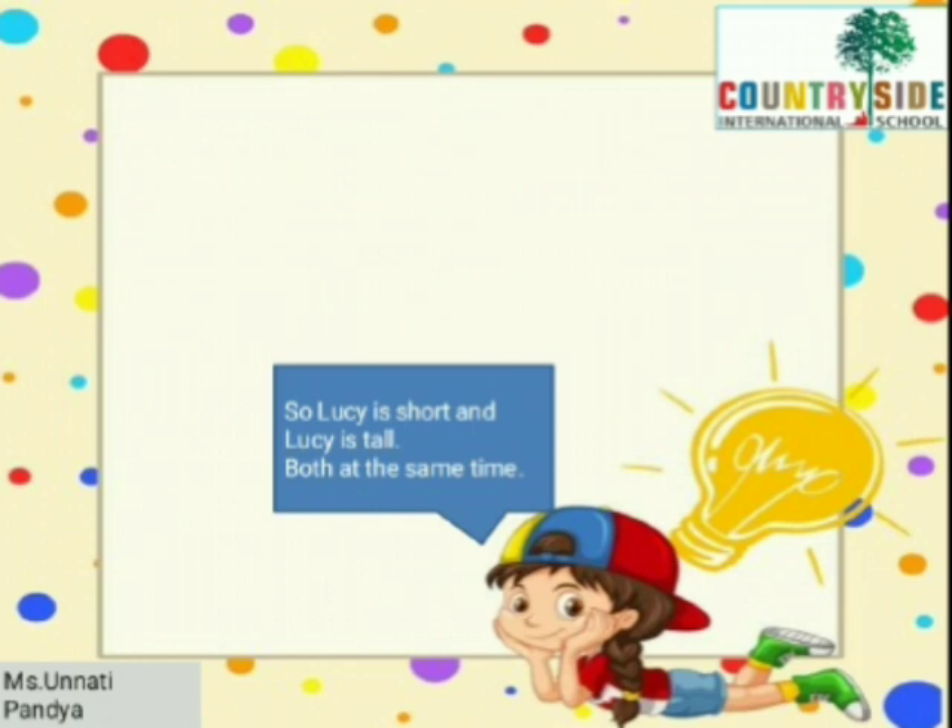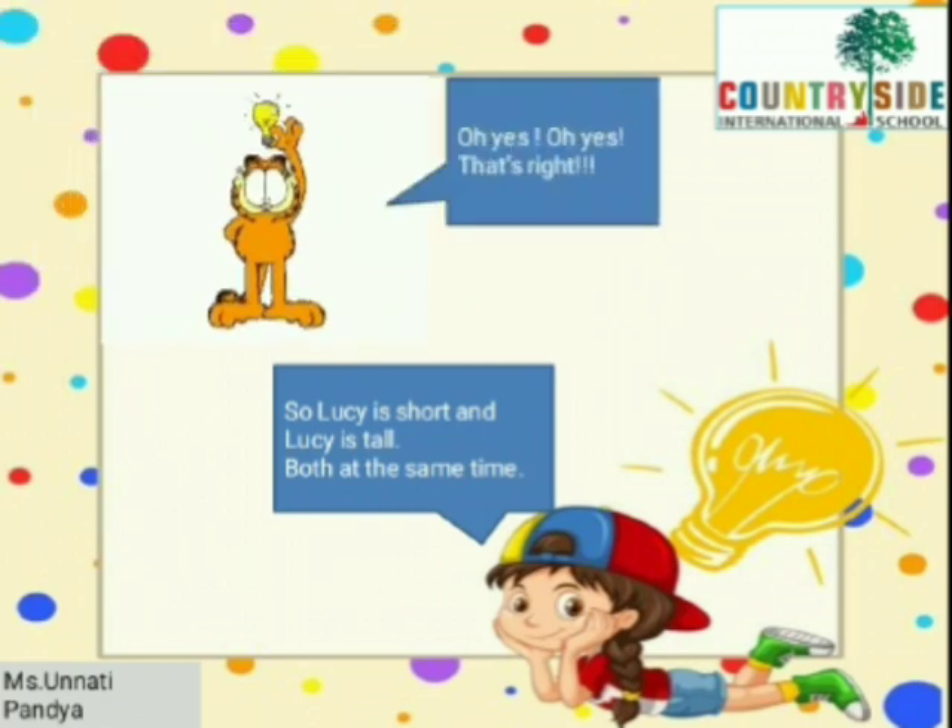So, Lucy is short and Lucy is tall — both at the same time. Oh yes! That's right!